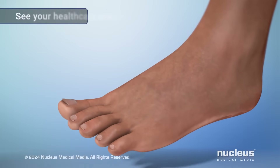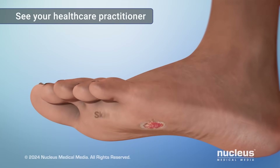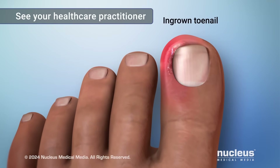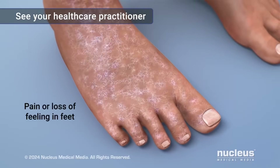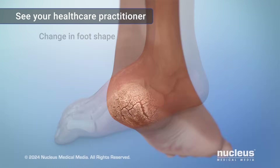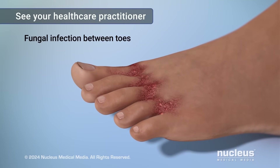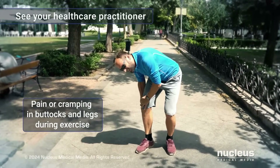See your healthcare practitioner right away if you have any of the following symptoms: any type of skin sore, thickened yellow toenails, an ingrown toenail, pain or a loss of feeling in your feet, a change in the shape of your foot over time, dry cracked skin, fungal infection between your toes such as athlete's foot, or pain or cramping in your buttocks and legs while exercising.